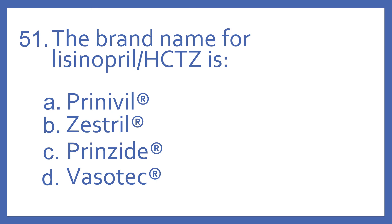Number 51. The brand name for lisinopril with HCTZ is: A. Prinivil, B. Zestril, C. Prinzide, or D. Vasotec.